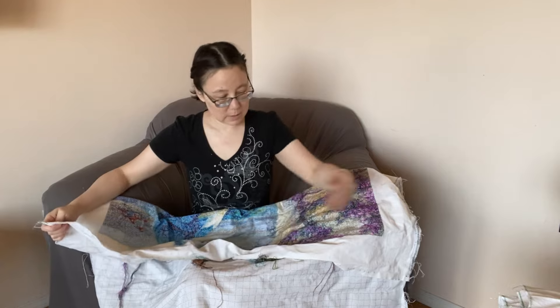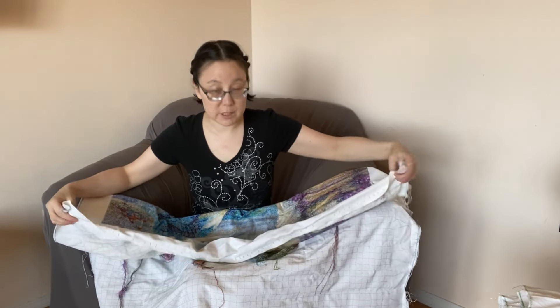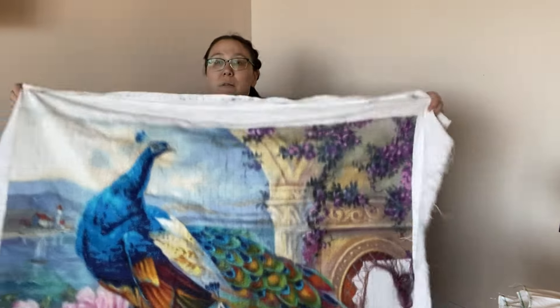Hi everybody, and welcome to the monthly update post. This is for August of 2024. Here is the main focus piece, which is Marvelous Garden by Heaven and Earth Designs.